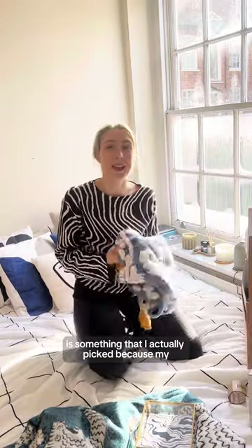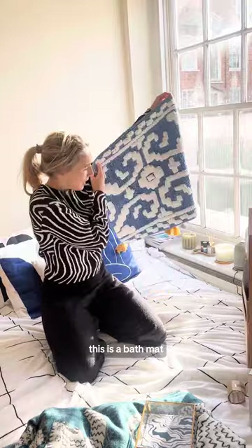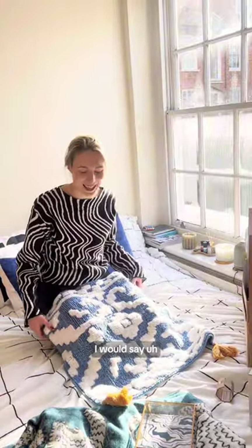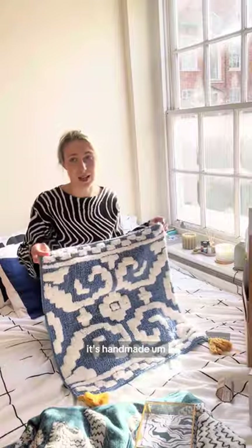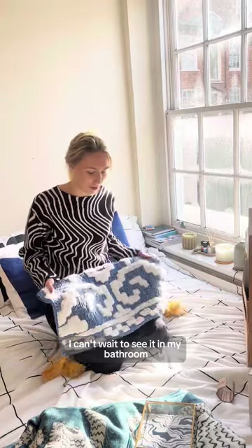Next up is something I actually picked because my boyfriend convinced me, but it's going to be quite nice and I'm really happy I did. This is a bath mat — it's really soft and feels very expensive, I would say. The quality is lovely, it's handmade, and I honestly can't wait to see it in my bathroom.